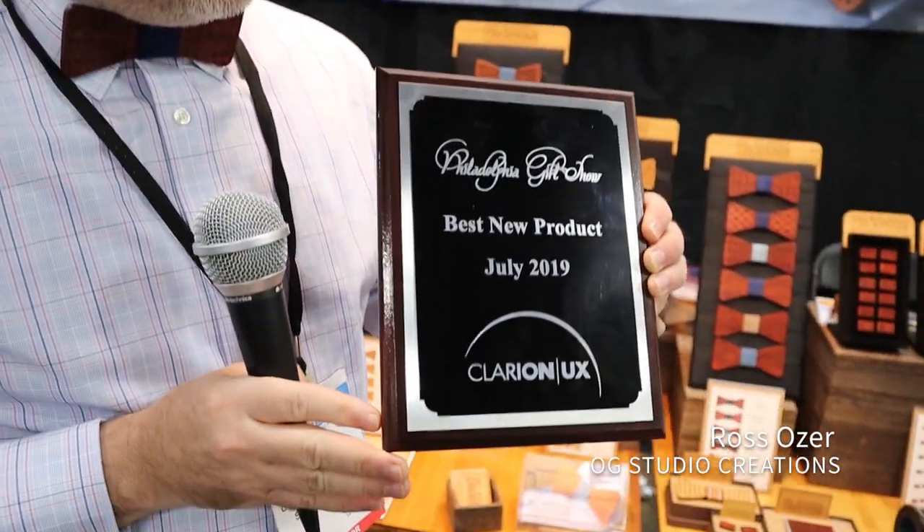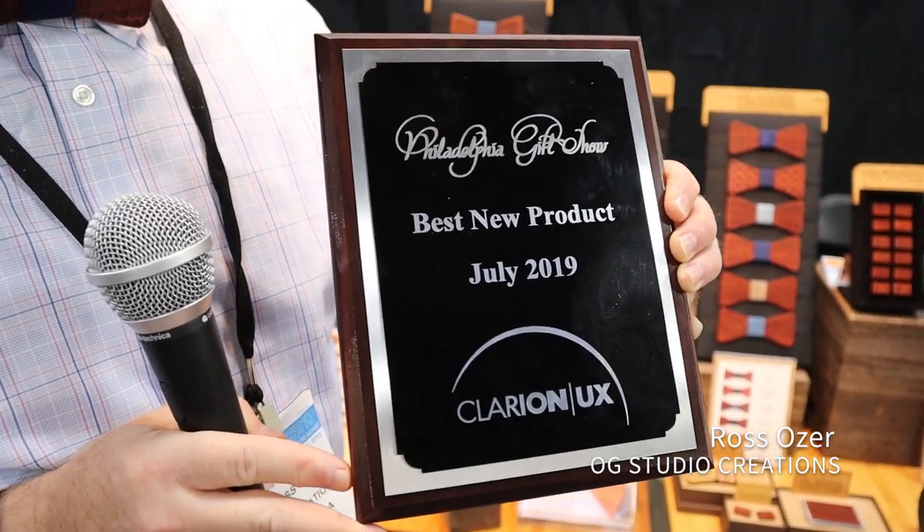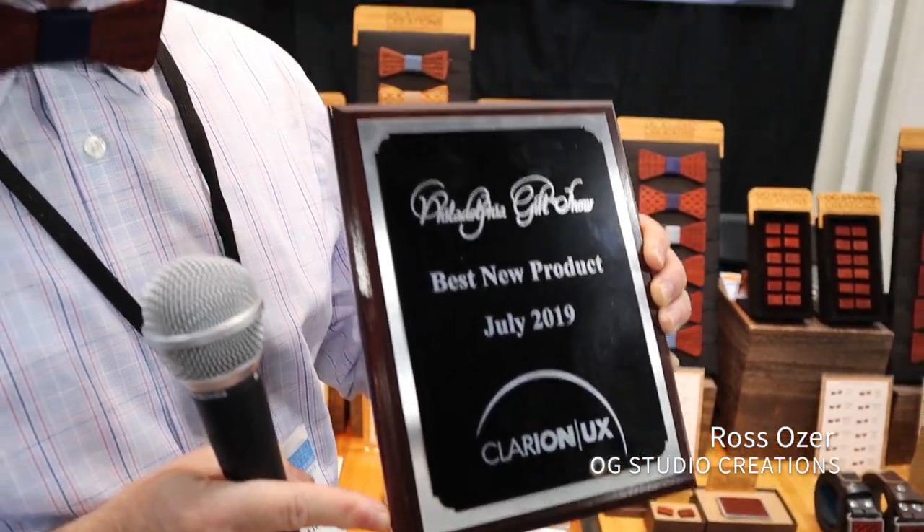Yesterday afternoon I was awarded the Best New Product for the show. It was quite an honor. This is an award given to an individual whose products buyers at the show take a look at across various products in the market and vote on. So how great that at my first show I would experience success in this category — I couldn't be more thrilled.